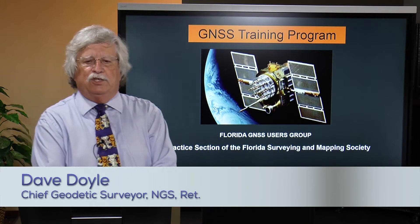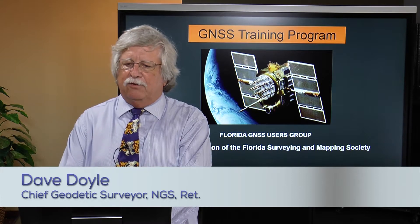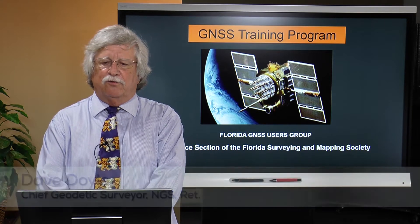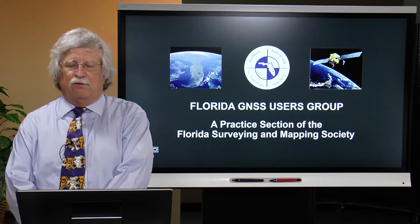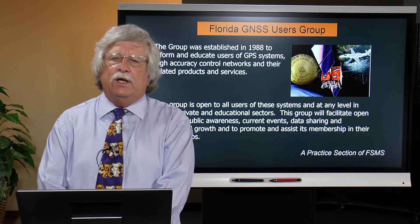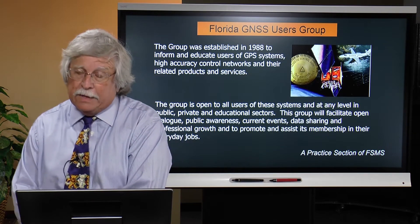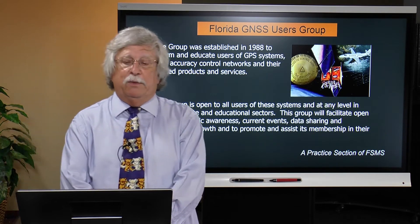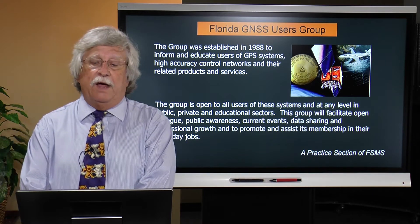Welcome to the GNSS training session, being provided by the Florida Surveying and Mapping Society, Florida GNSS Users Group, a training section of the Florida Surveying and Mapping Society. The Florida GNSS Users Group, formerly the Florida GPS Users Group, is the oldest such group in the United States, formed in 1988 and continuous to this day.